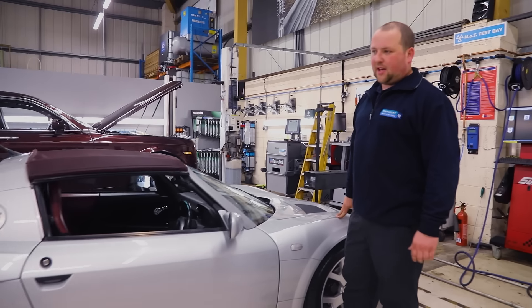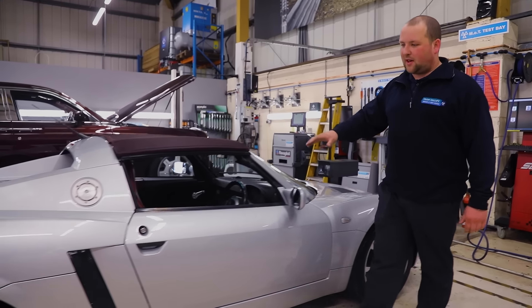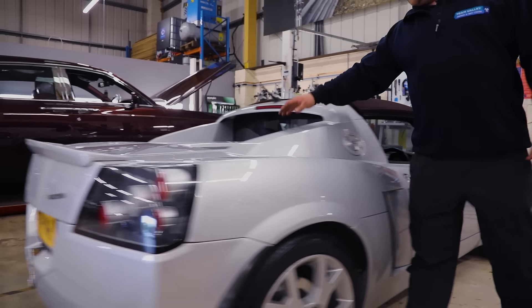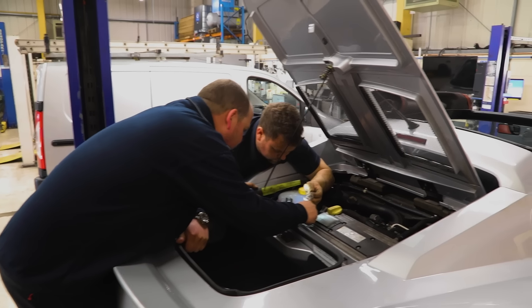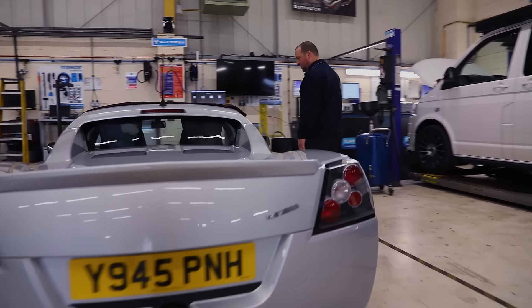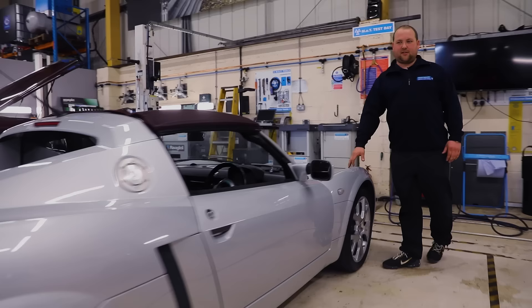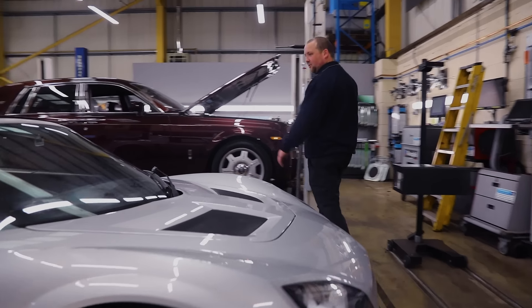Something slightly different — a VX220 Vauxhall. We've just done a timing chain on it and there was a problem with water getting on top of the coil pack, so we've fabricated a new cover for that to stop it happening again. Completely different to your T5 or T6 Transporter but still a really nice car — I may get in, I don't think I'll get out!